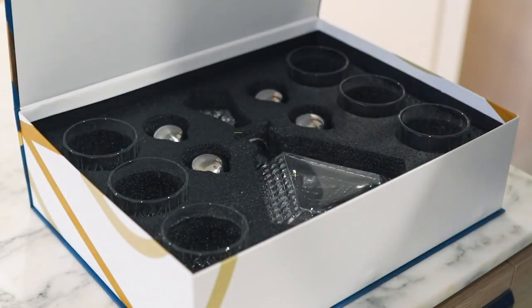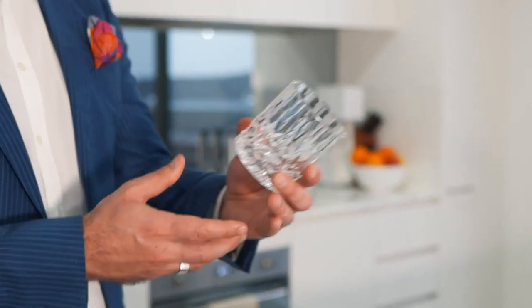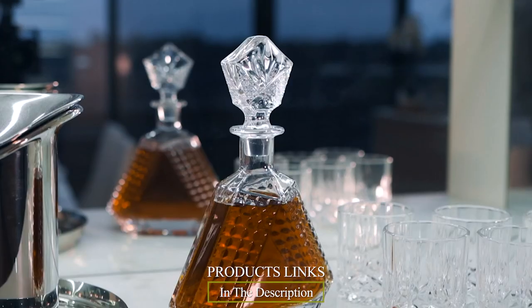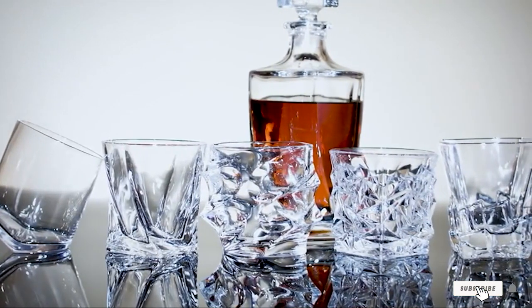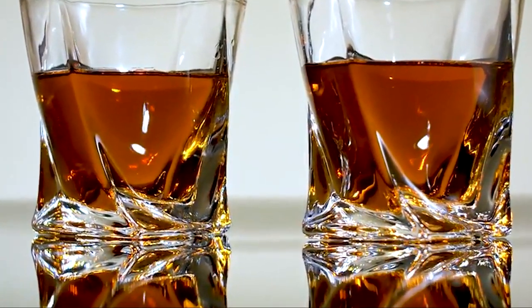Hello guys, in today's video we're going to check out the best whiskey decanters this year. I made this list based on my personal opinion and I've tried to list them based on their price, quality, durability, and many more. To find out more information about these whiskey decanters you can check out the description below. If you want to get the best quality whiskey decanters according to your needs, then watch the video till the end and then decide to buy.